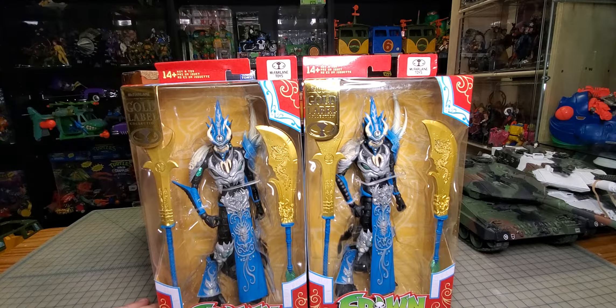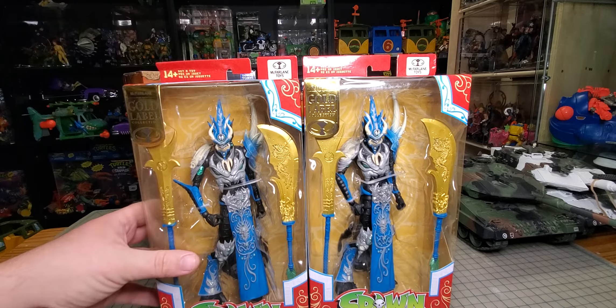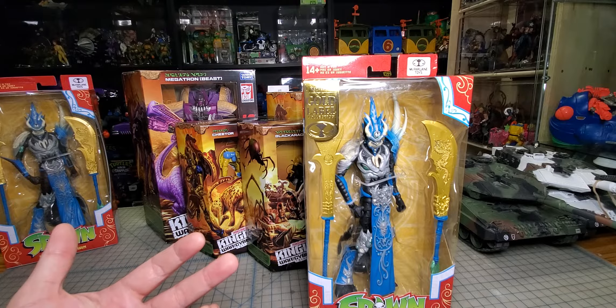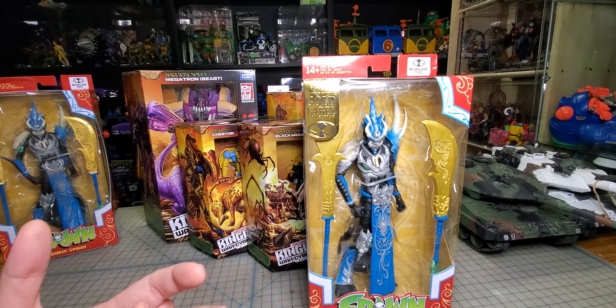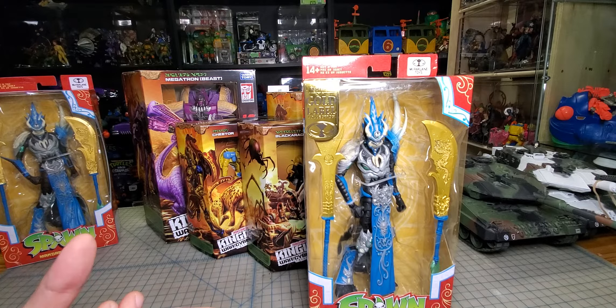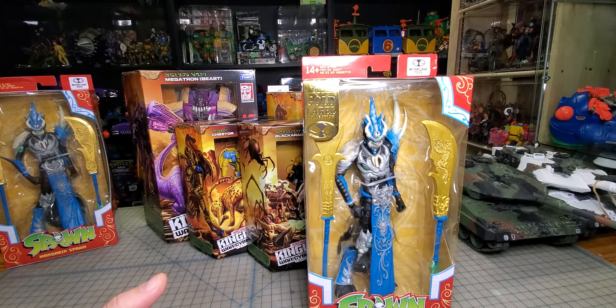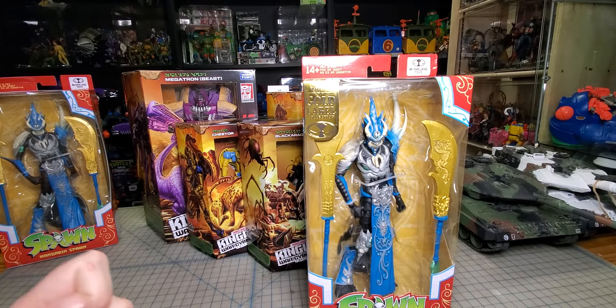Did I ever send him a second box? I don't think I ever did — I owe that guy. I know I got stuff sitting over here for him. He sent me Ninja Turtle comics, Ninja Turtle glasses, then a whole other box of stuff, and then another box just this week — and I haven't sent him anything, so I kind of feel like a dick.